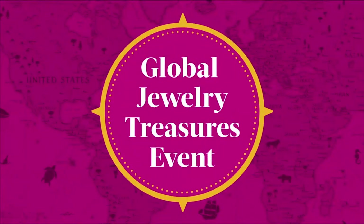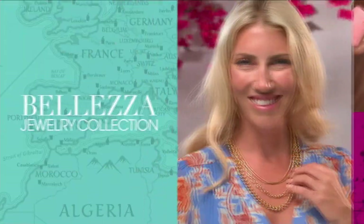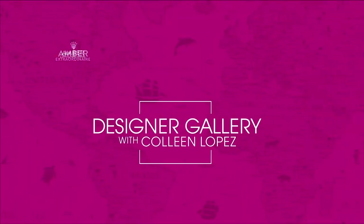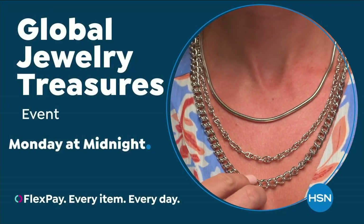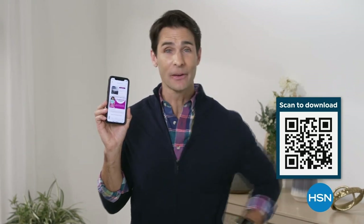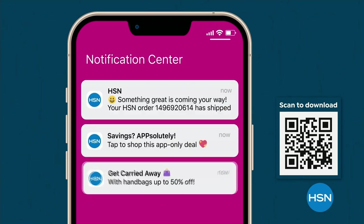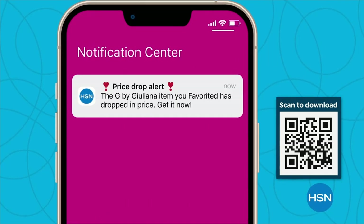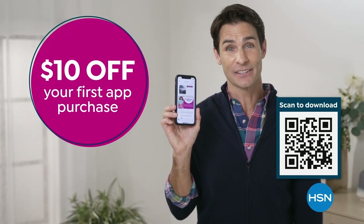Join us for a journey around the world during our global jewelry treasures event — discover uniquely designed pieces you'll fall in love with. Jade from China, Southwest designs in turquoise and silver, gold inspiration from Italy. May 22nd, only on HSN. Get deals on tap with the HSN app — opt in to push notifications to get shipping updates, app-only deals, and special offers. Stream HSN wherever you are, 24 hours a day. Download now and take $10 off your first app purchase.